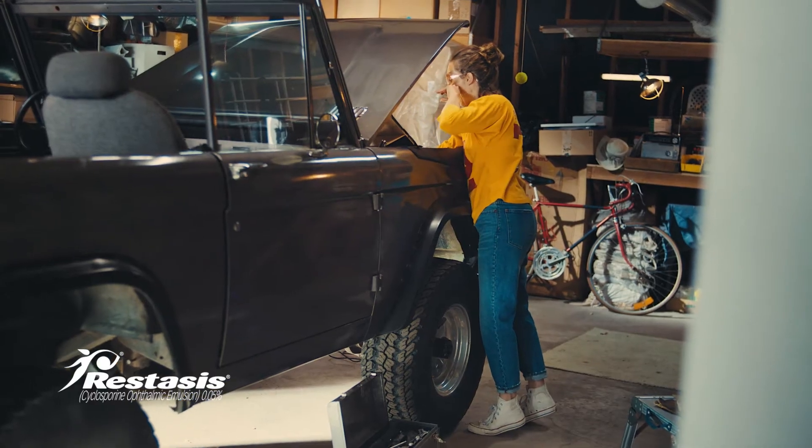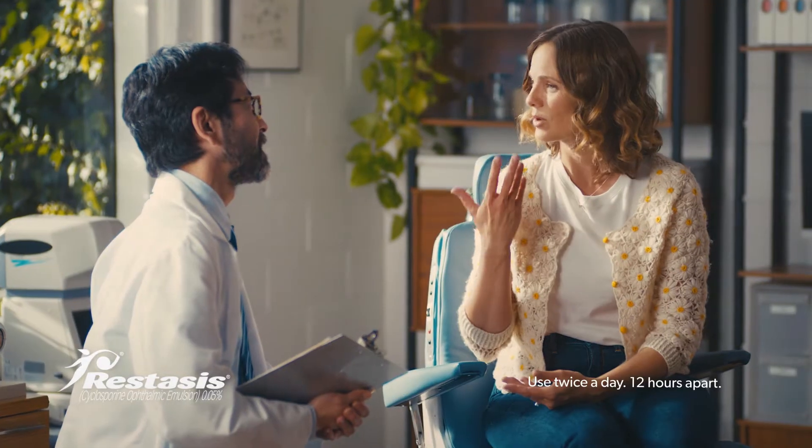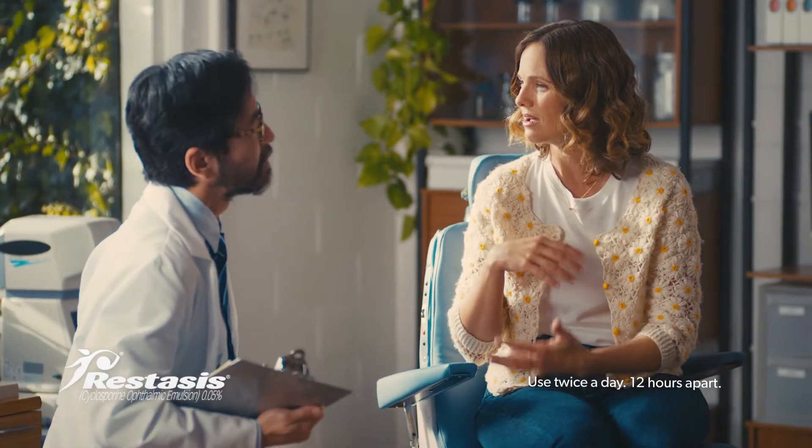So when you learn your chronic dry eye is actually caused by reduced tear production due to inflammation, you take it on by talking to your eye care professional about Restasis, which may help you make more of your own tears with continued use twice a day, every day.